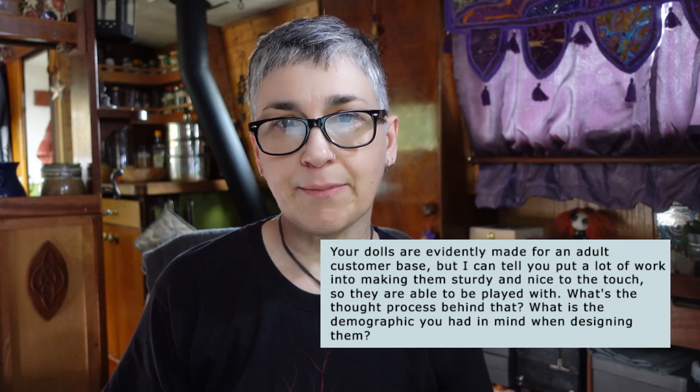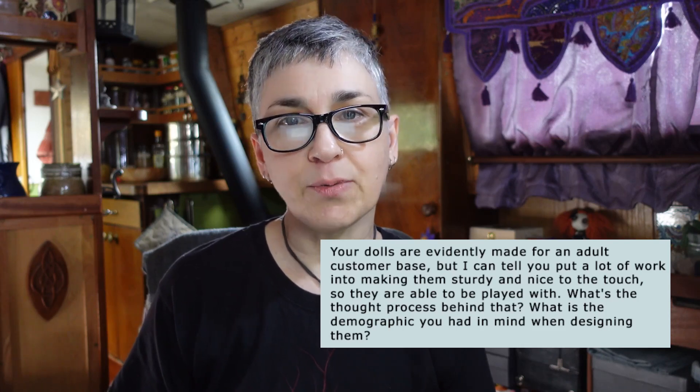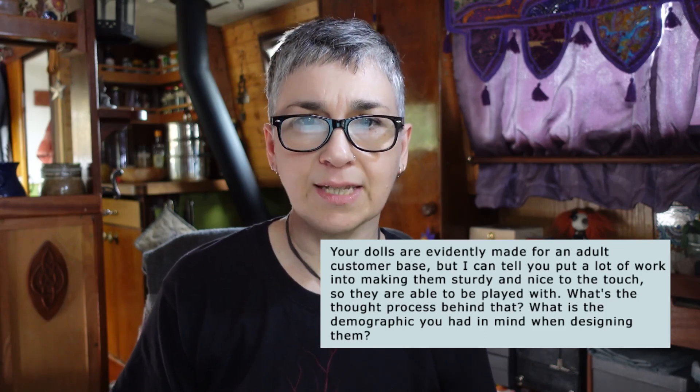Your dolls are evidently made for an adult customer base, but they look sturdy and nice to the touch — so are they able to be played with? The dolls I make now are most definitely for adults rather than children. When I started making dolls I spent a lot of time in social media groups talking not just to doll makers but also to doll collectors. I found that what those collectors wanted was a quality product made with a lot of love and care — something that could interact with its environment and with the other dolls in their collection. Dolls that could be gently handled and posed in a natural position rather than stiffly standing like soldiers on a shelf. This is why ball jointed dolls are so popular with collectors. Bead jointed cloth dolls are a more affordable alternative to ceramic ball jointed dolls, but they still need to be handled gently, kept clean, and not pulled or thrown around.